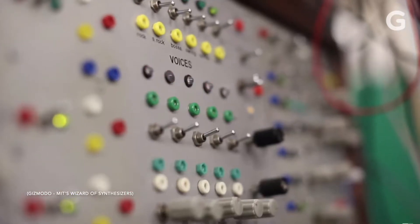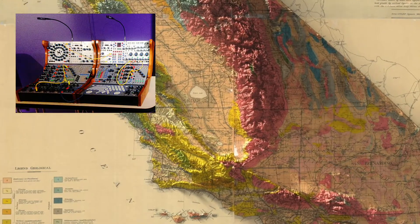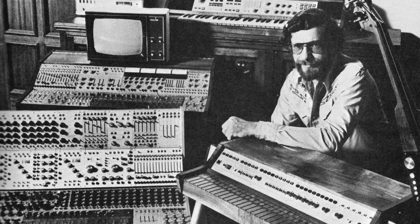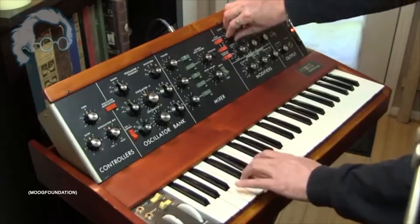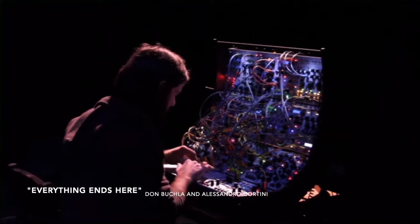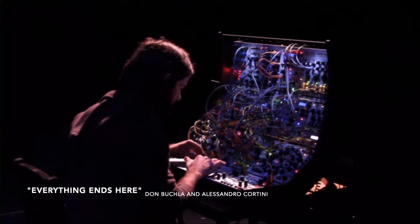When you think of the origin of synthesis, you probably think of two different things: West Coast or additive synthesis, or East Coast subtractive synthesis. The pioneers of these two schools of thought being Don Buchla for the West Coast and Bob Moog for the East Coast. Subtractive synthesis takes one signal and begins cutting into it via filters and envelopes, while additive synthesis continues to add more sound waves on top of each other to gain more and more rich harmonics.